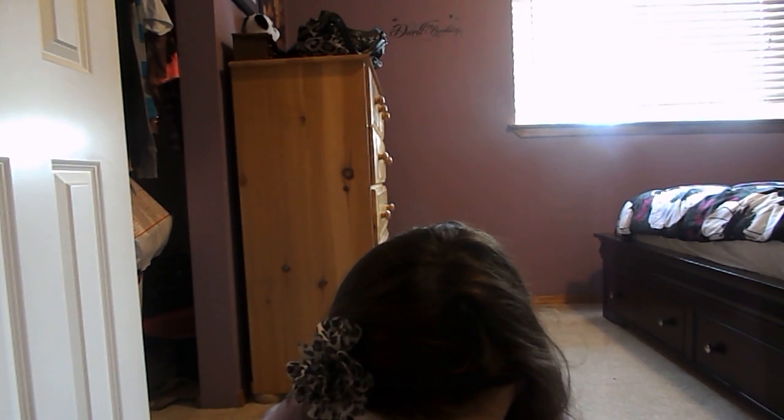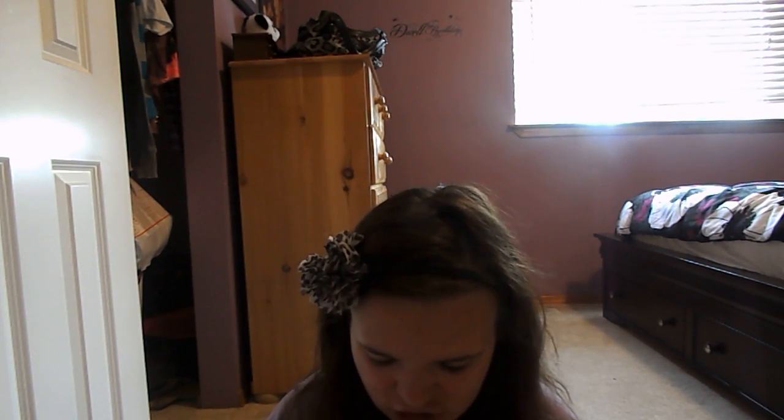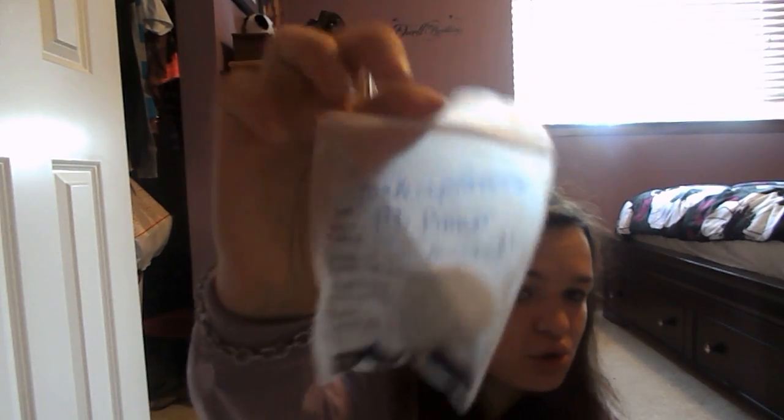I got the Urban Decay Complexion Primer Potion — it's just like a white color. Then I found the Makeup Forever HD Primer Original. Then I got the Benefit Total Moisture Facial Cleanser. The ladies at Sephora were really nice and they were like, 'We'll give you a sample of that.' So they were really nice.